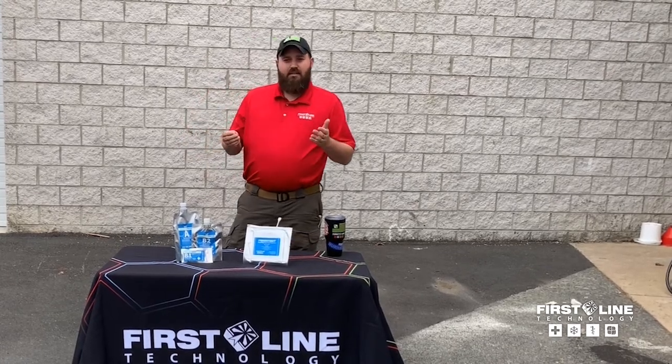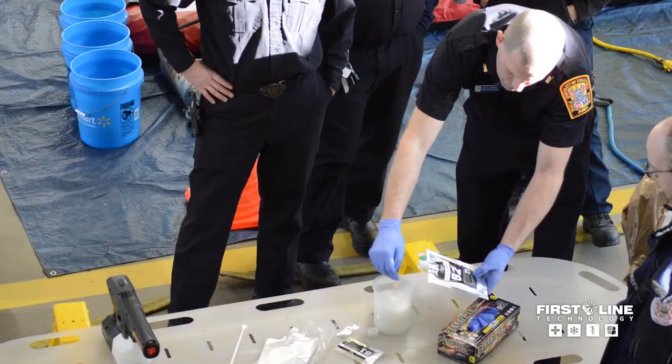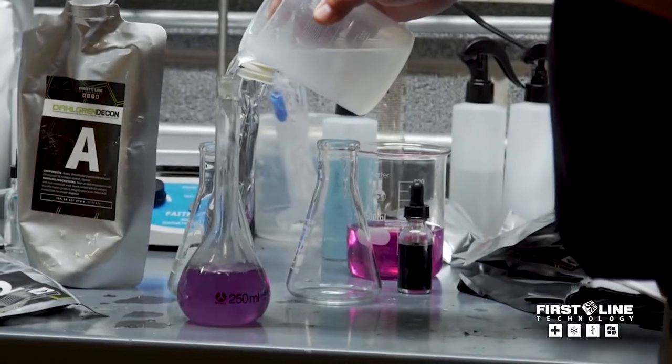To that extent, we've created the Firstline Utilization Academy. We provide training, we provide on-site training, we do train-the-trainers here in Virginia, and one of the other things we do is develop the actual procedures and techniques to use this technology.